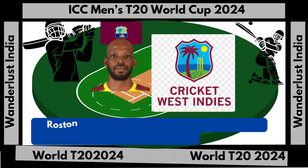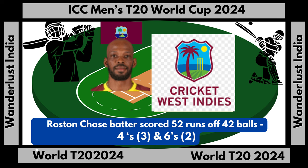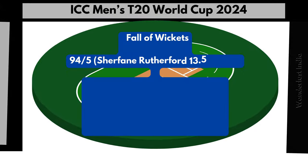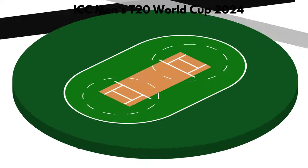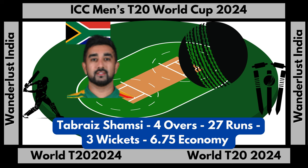Rostow Chase top-scored with 52 runs off 42 balls, hitting three fours and two sixes. West Indies fell for 135 runs off eight wickets. West Indies total score: 135 runs off eight wickets in 20 overs. Tabraiz Shamsi bowling stats: four overs, 27 runs, three wickets, economy 6.75.